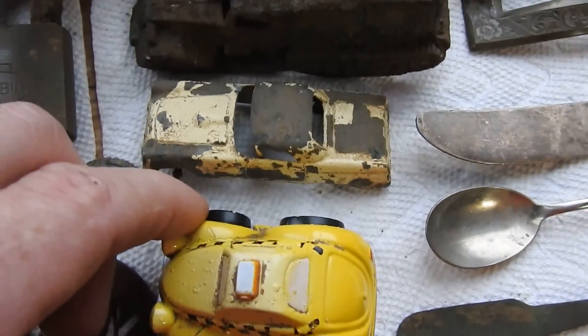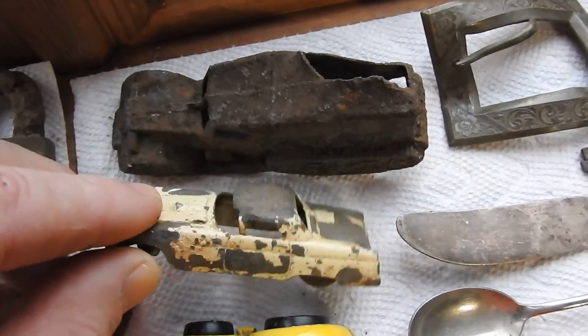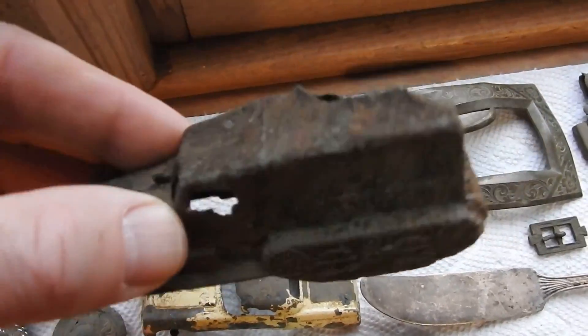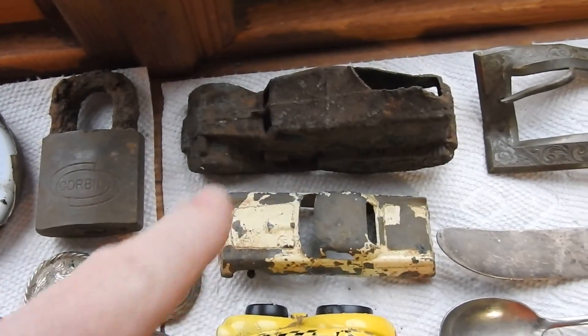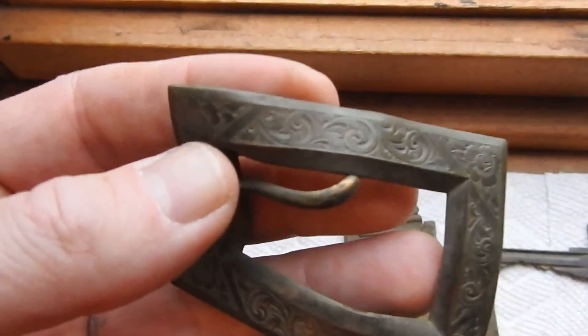A couple toy cars that I found — these two here are Tootsie Toys, old die cast. They're not in the best shape but they're still collectibles. These two Tootsie Toys — I just thought that was cool so I kept them.